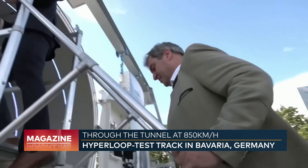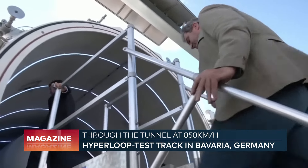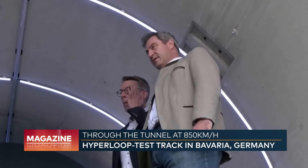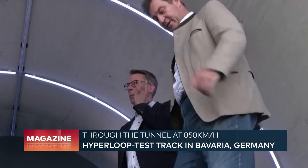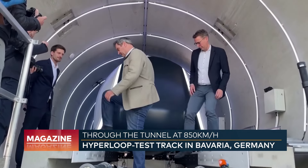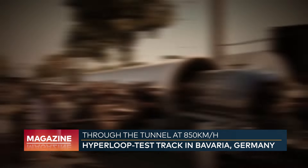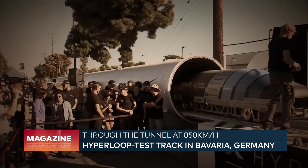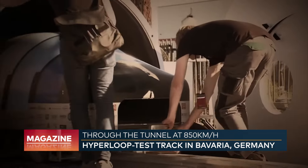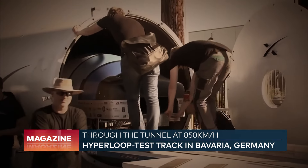In Bavaria, people are convinced — the state is supporting the construction of the test track. For the opening, Prime Minister Markus Söder visited the vacuum tube and the travel capsule, or rather the bridge of the Enterprise. Everything here indeed seems like science fiction. However, the idea is not new at all — it dates back to the 18th century.